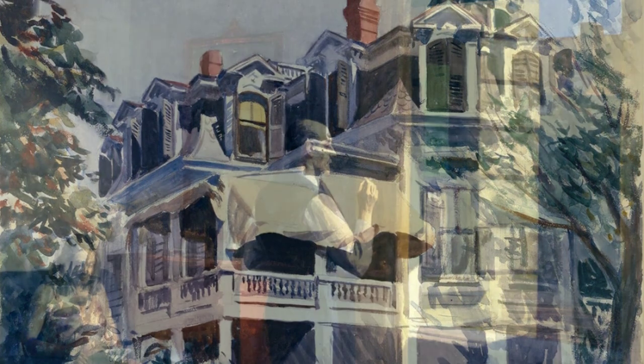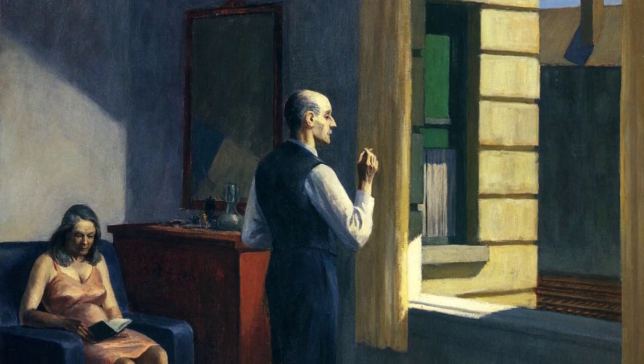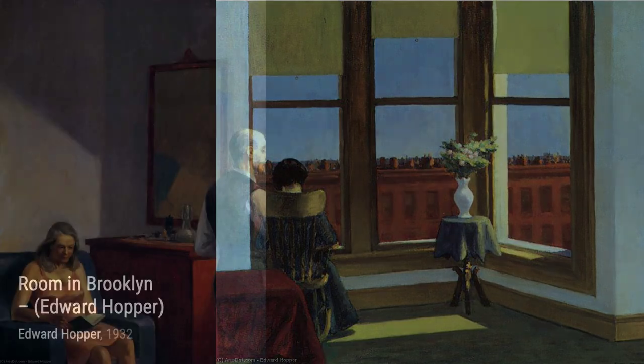And there you have it, a glimpse into the incredible world of Edward Hopper. His ability to transform the ordinary into something extraordinary is truly remarkable. Stay tuned for more artist spotlights on VisArt, where we celebrate the beauty and power of art.